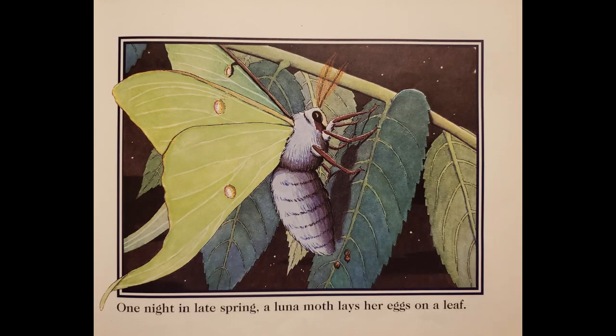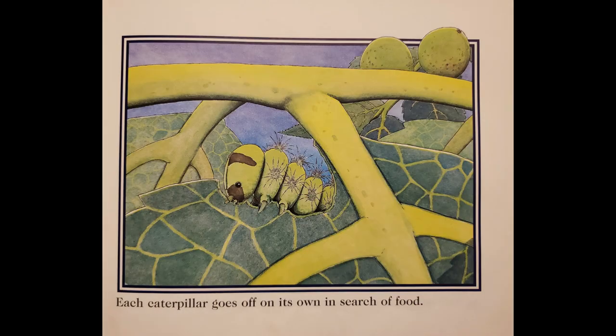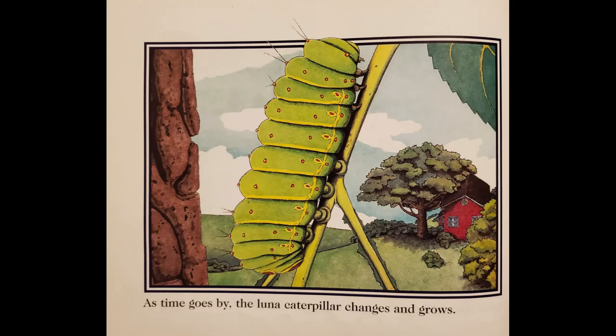One night in late spring, a Luna Moth lays her eggs on a leaf. A week later, the Luna larvae, or caterpillars, begin to hatch. Each caterpillar goes off on its own in search of food. As time goes by, the Luna caterpillar changes and grows.